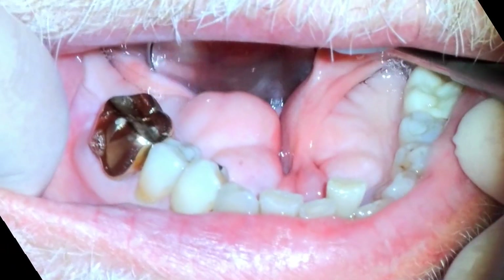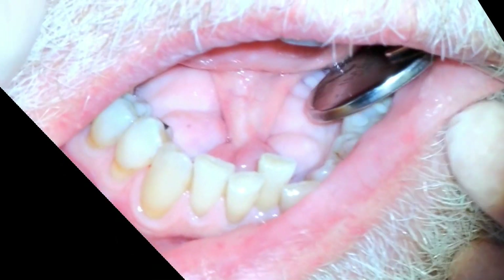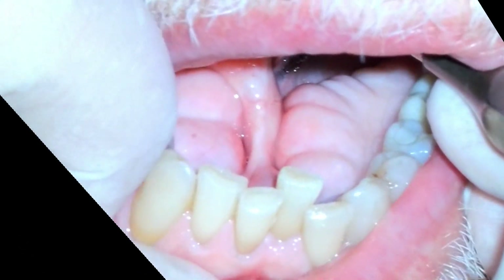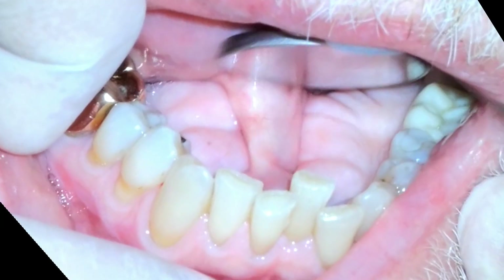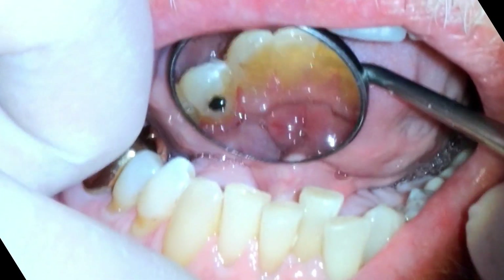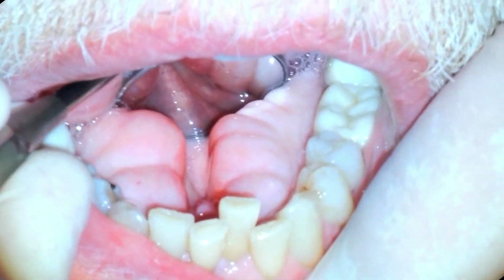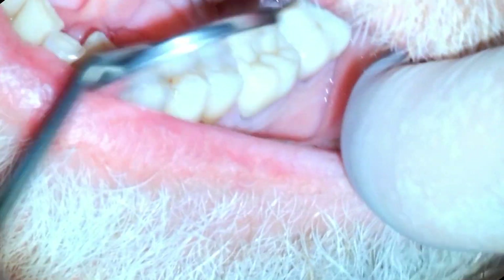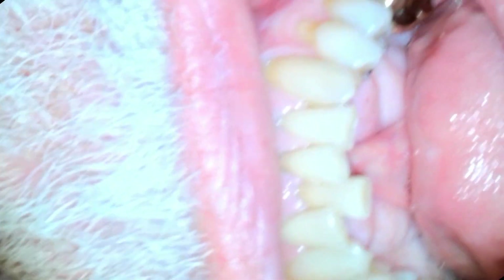This patient of mine has the second largest tori of any of my patients. He just has them on the bottom, underneath his tongue, on both sides. As you can see, they're pretty large — they're almost touching, with just a little bit of room for his tongue muscle to attach to. Not causing him any problems and he doesn't want to get them removed. The only time it's an issue for me is that they do get in the way when I try to take x-rays of his lower teeth.